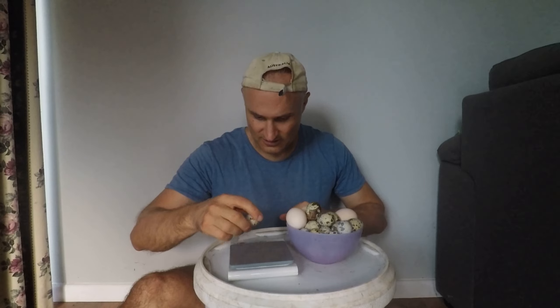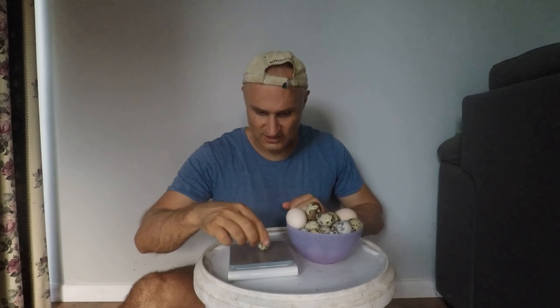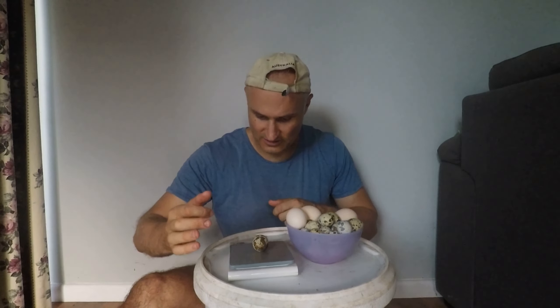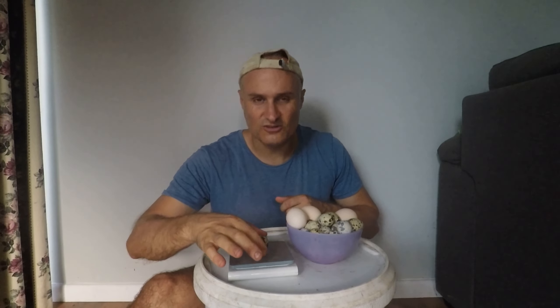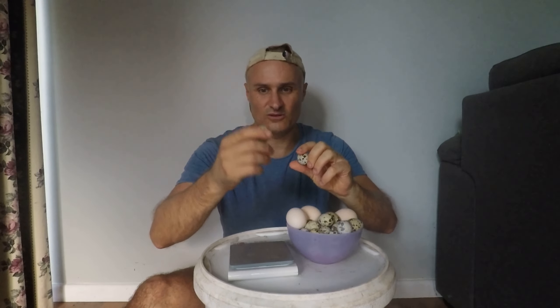This one is nine grams. Now if I weigh this one, which is a double yolker — 18 grams. So this is twice the size. That's a huge egg for a quail.